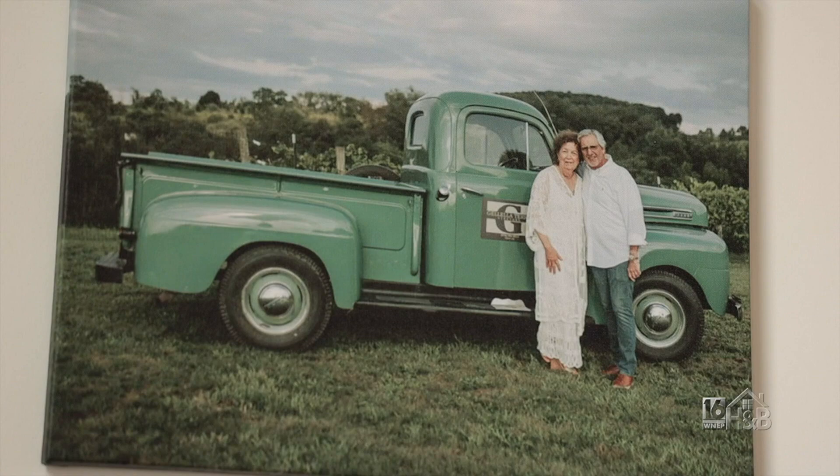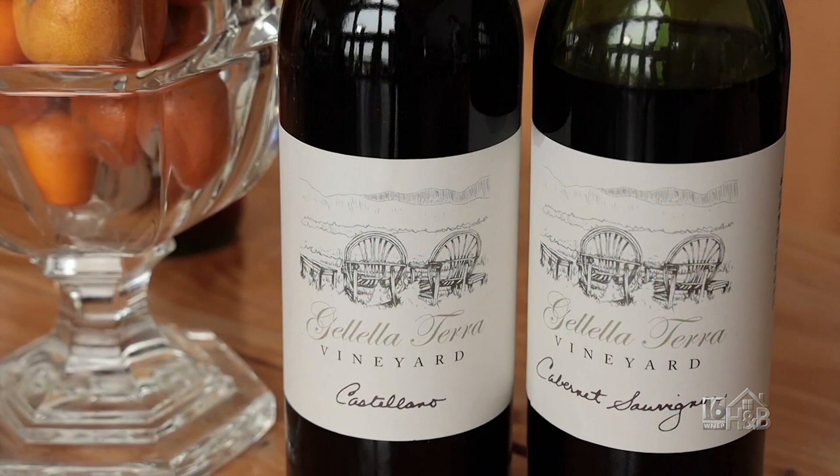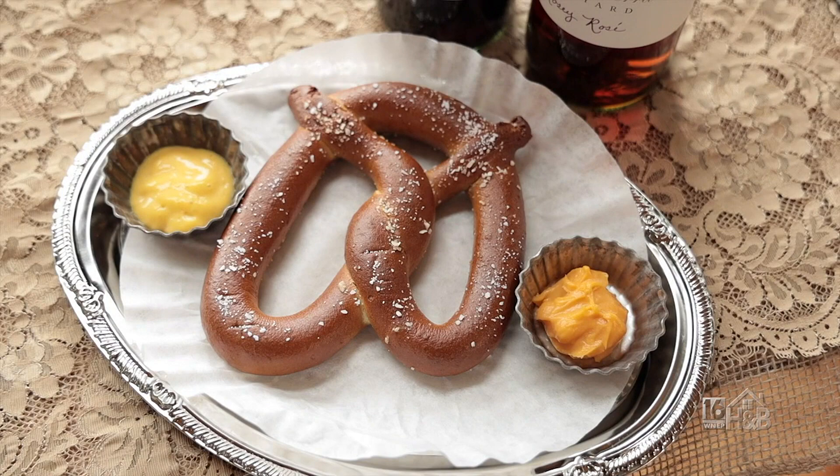I'd like to introduce you to Michael Jalella of Jalella Terra Vineyard and Winery. Michael, thanks for having us. This is exciting because we're not only going to take a look at your wine and taste your wines, but you make really nice little small plates for our folks. Small plates, yes — so you're going to make something fun for us before we start tasting.